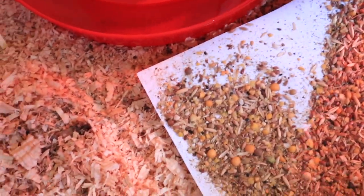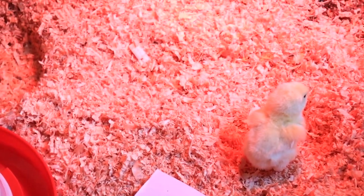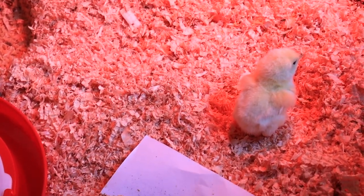So we dip each one's beak into water and then show them the food and then let them go under the heat to start getting warmed up.